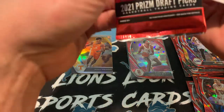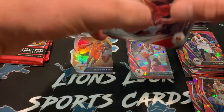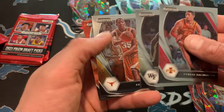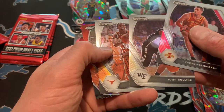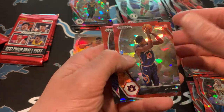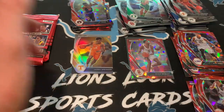All right, we have three packs left. Haven't hit anything really of note so far out of here other than the Moody — but as far as numbered stuff goes or an auto, nothing much out of the ordinary. Halliburton, Collins, Durant. We have a J.T. Thor red cracked ice and an Allen Iverson red cracked ice.